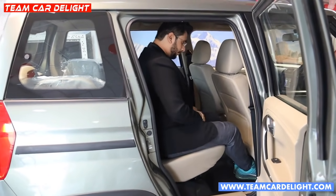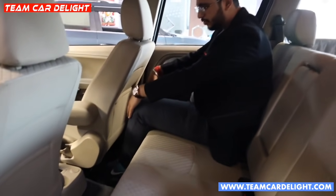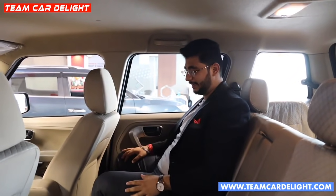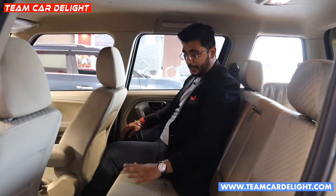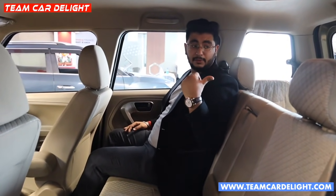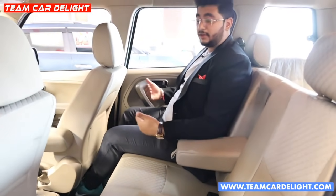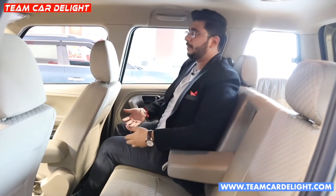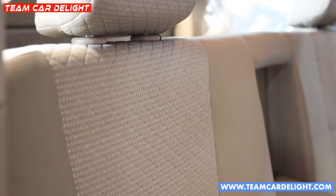In the second row, for someone of approximately 5'11" height, there is great legroom and very ample headroom. The second-row seat has good under-thigh support. Three people can be easily accommodated. Headrests are available for all positions and there is a center armrest. The second row seat is slightly elevated compared to the front seats, giving a commanding view — like a king on the road.